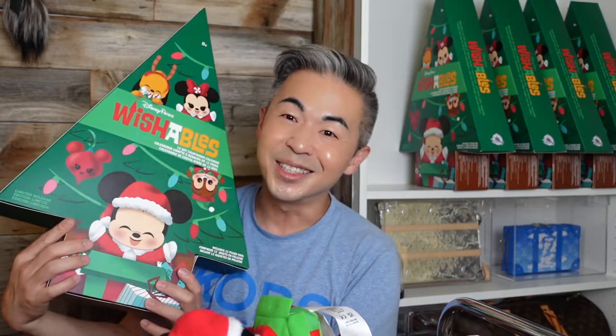So, what do you think about this Wishable 12-Day Disney Limited Advent Calendar? Let me know your thoughts. Thank you so much for watching today. Let me know two things: is it worth $99, and should I do a giveaway? Thank you so much — early Christmas gift! This is so cute. I'll see you guys tomorrow, bye!